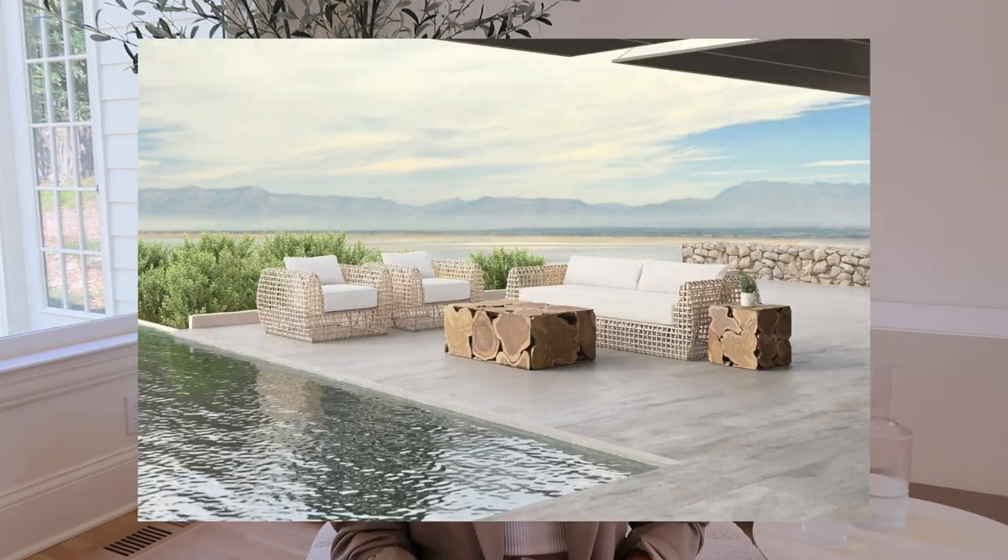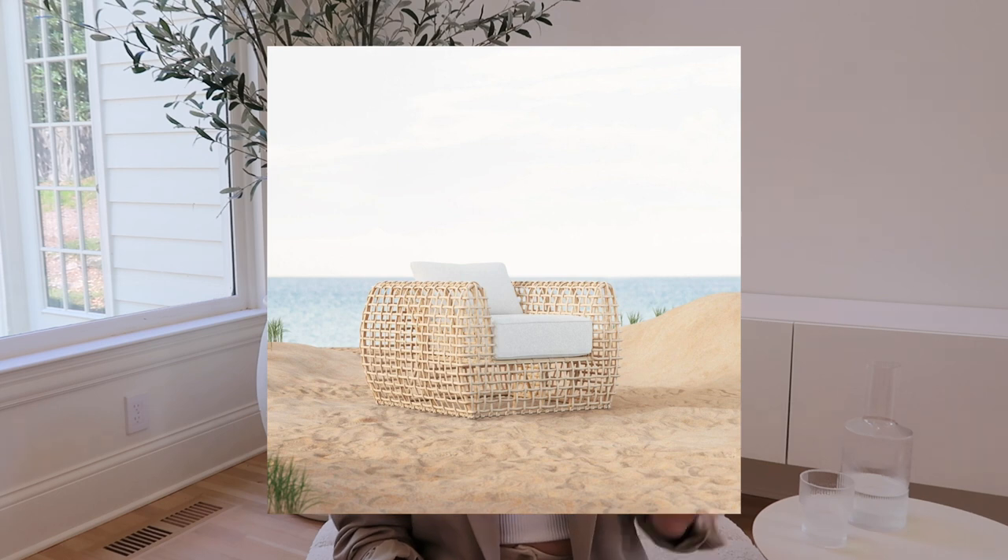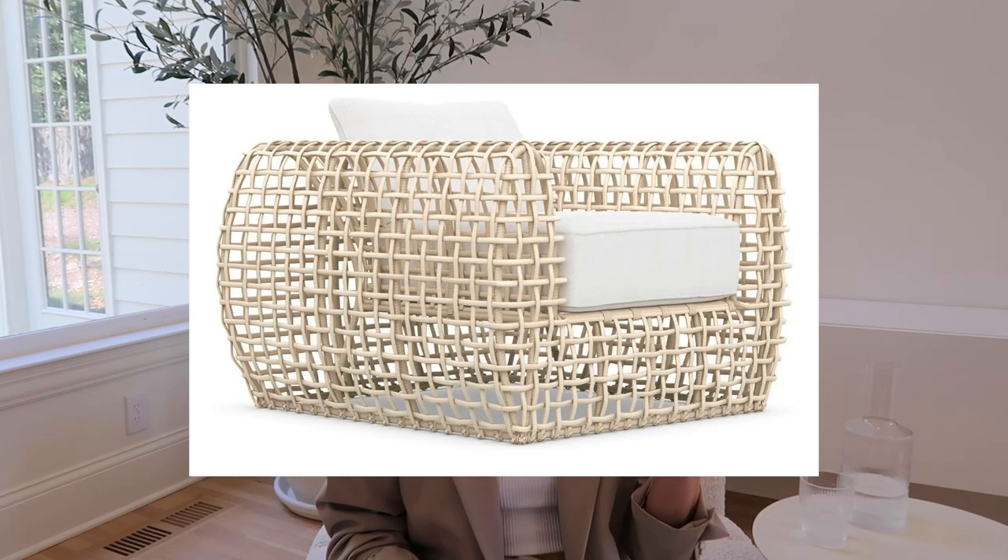Last but not least in the luxury section, I wanted to share a more creative option: the Kiowa club chair found on Burke Decor, from the brand Azura Living. I thought this chair — and the sofa set you can buy with it — is just so unique. I haven't seen anything else like it. As someone who considers myself a minimalist decor style, I was kind of shocked that I'd like something like this, but it's a really cool option if you want something unique that still feels luxurious.